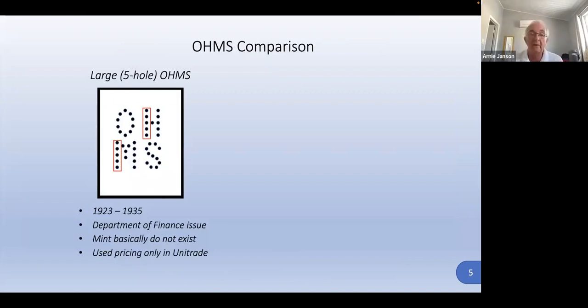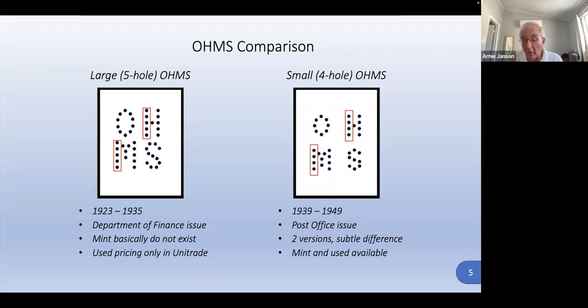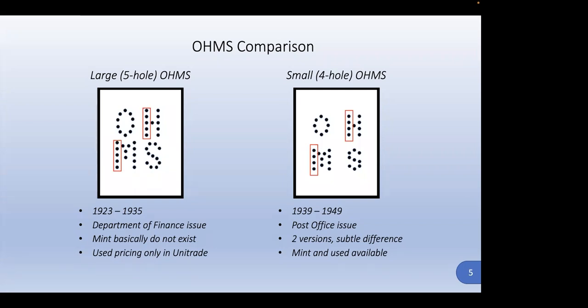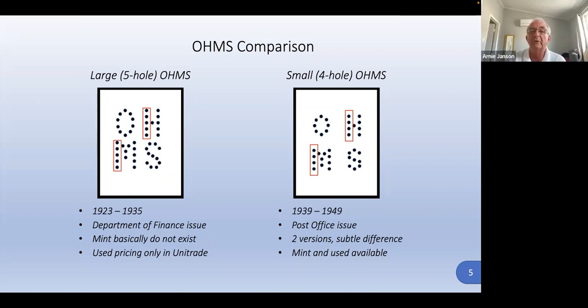The five-hole OHMS started around 1923 to about 1935. They were not issued by the post office — they were issued by the Department of Finance for their own mail. You can't get them mint; pricing in the catalog is only for unused. The four-hole, slightly smaller version was issued by the post office starting in 1939, when all government departments had to use OHMS mail. There are two versions with subtle differences in hole punching. The first OHMS set was for the Department of Finance only and is easily forged.